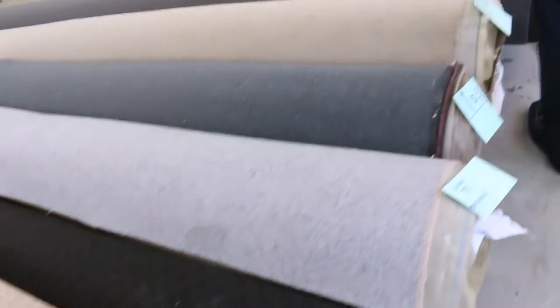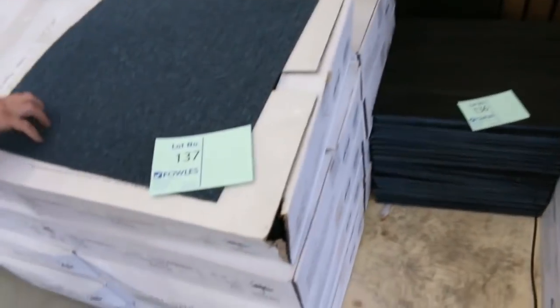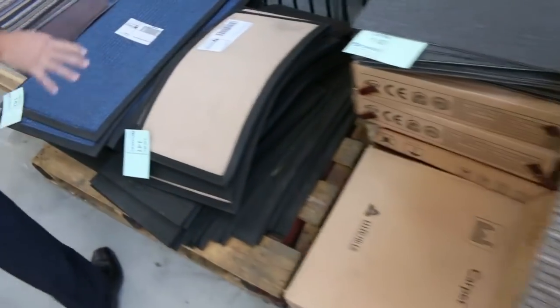We've got some nice berbers through here. Lots of loop piles — we generally clear those out from as low as $25, and they'll vary anywhere from 3 to 10 metres for those loop piles and mid-size roll off-cuts. Across here we've got some more carpet tiles, starting from as little as $5 a square metre, but we've got some $10 ones. We've also got some mats there to clear out tomorrow — good buying if you need a mat.